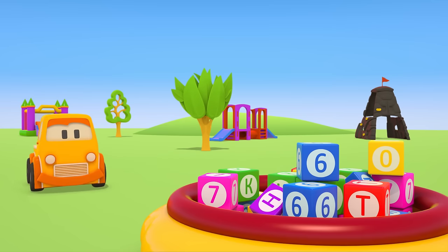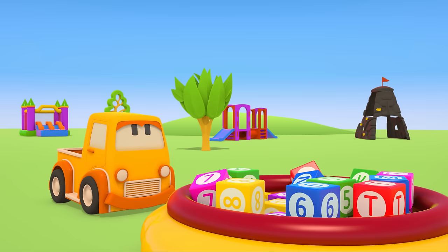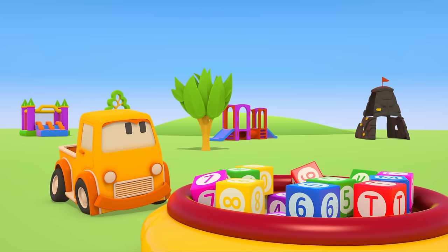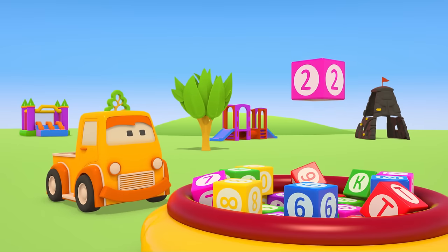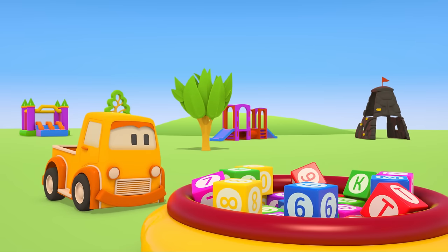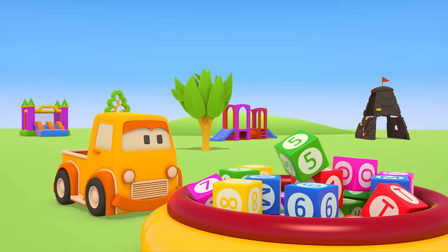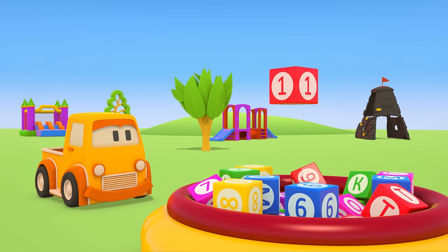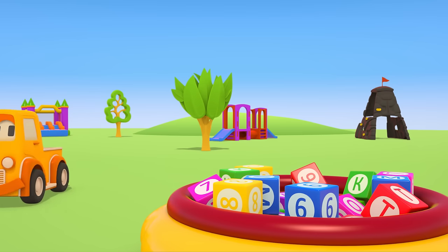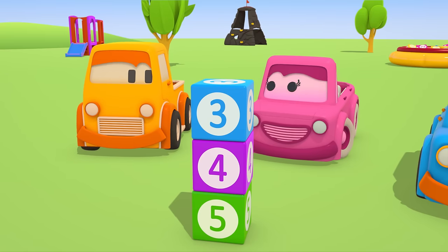We need some more blocks with numbers on them. A — that's a letter, no good. C — that's a letter too, no good. Two — that's a number, hooray! B — that's a letter, bye-bye B! E — also a letter. One! That's a number! Boo is taking this block with him. They can go on building.